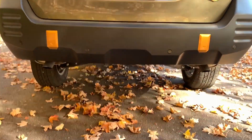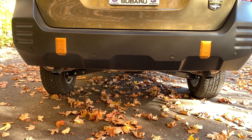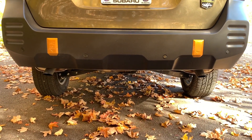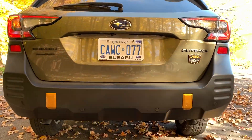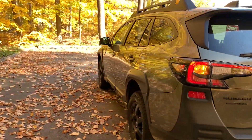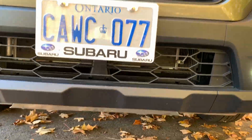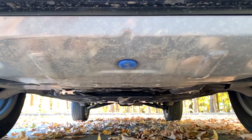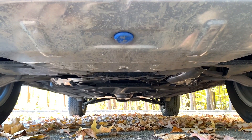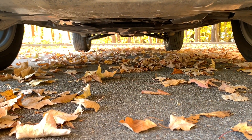Finishing off the rear, there are two more copper pieces there. Interestingly, the tailpipes angle down rather than going straight out — that's to maintain a higher departure angle compared to the non-Wilderness trims. There's also a slightly different rear bumper. There are skid plates under both the front and rear of the car, which you can see if you get low enough to look underneath.